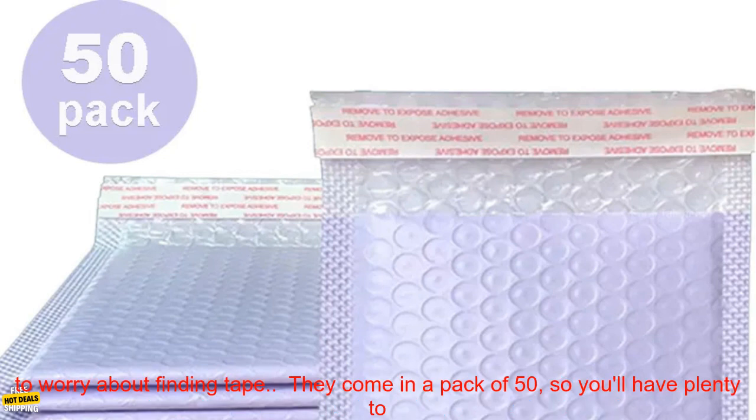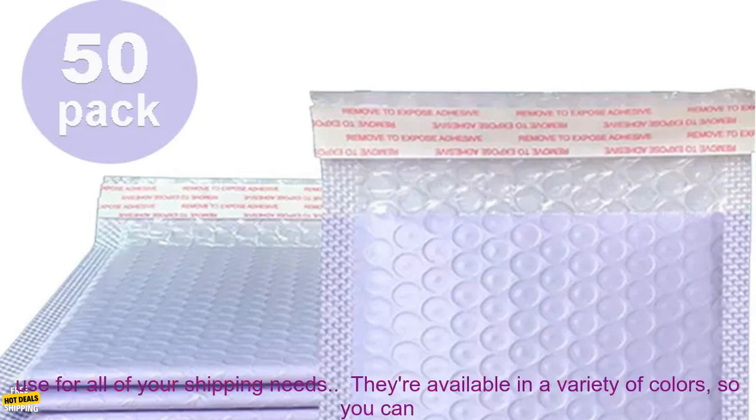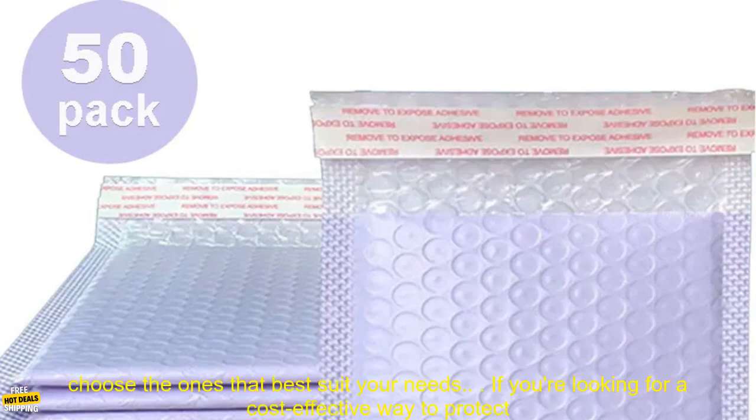Here are some of the benefits of using bubble envelopes. They provide excellent cushioning and shock absorption. They're self-sealing, so you don't need to worry about finding tape. They come in a pack of 50, so you'll have plenty to use for all of your shipping needs.